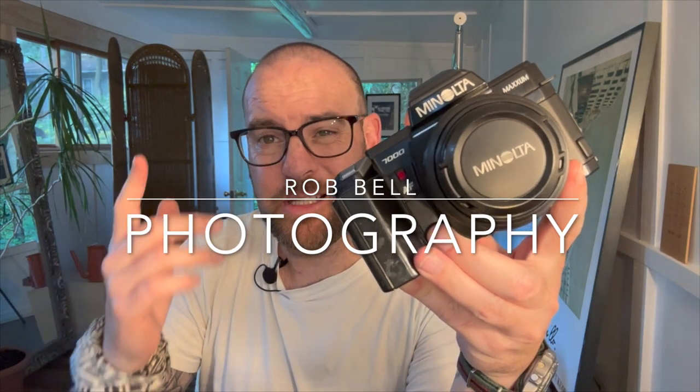Cheap SLR cameras, sub $20, that you should consider. Check it out.